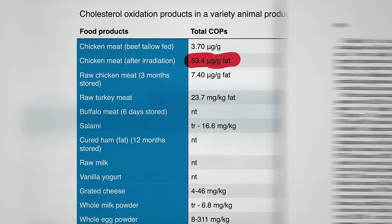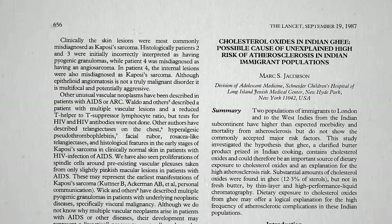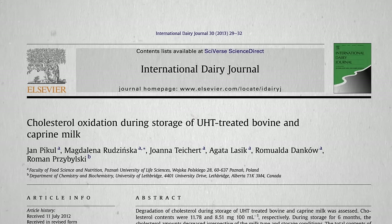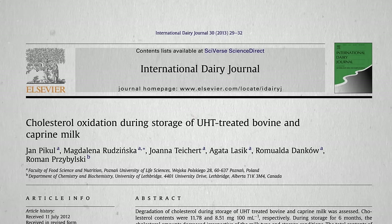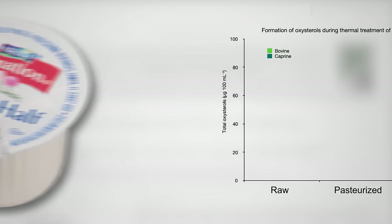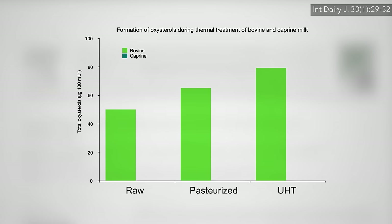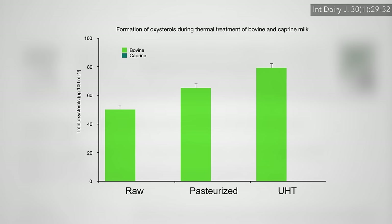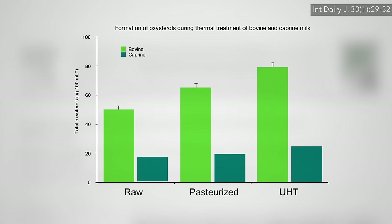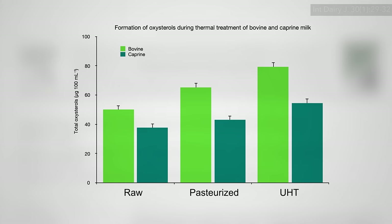In terms of dairy, ultra-high temperature (UHT) processing — used to make those little half-and-half no-refrigeration-needed coffee creamers — does seem to boost oxidized cholesterol levels by about 50%, worse than just regular pasteurization. Though interestingly, if you can find goat milk half-and-half, that would be safer.